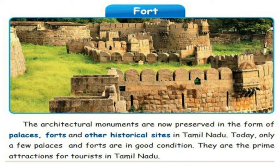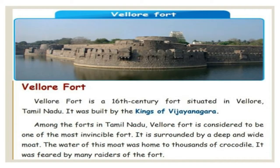These are the prime attractions — the centre of attraction for tourists who come to Tamil Nadu to visit all the forts. Vellore Fort is a 16th century fort situated in Vellore, Tamil Nadu.